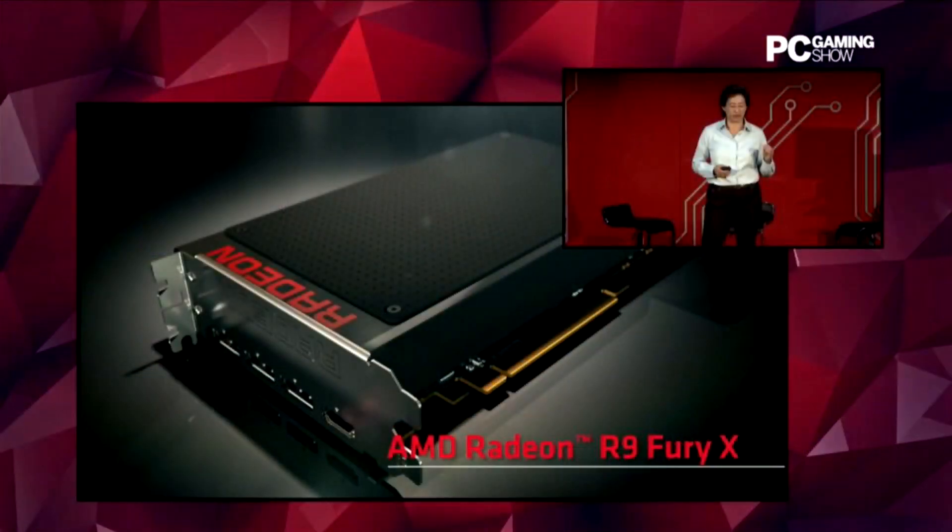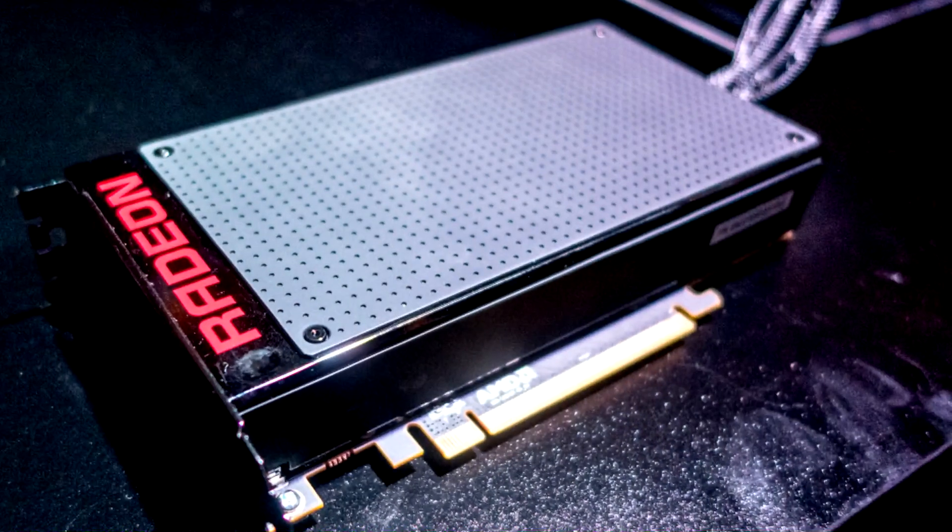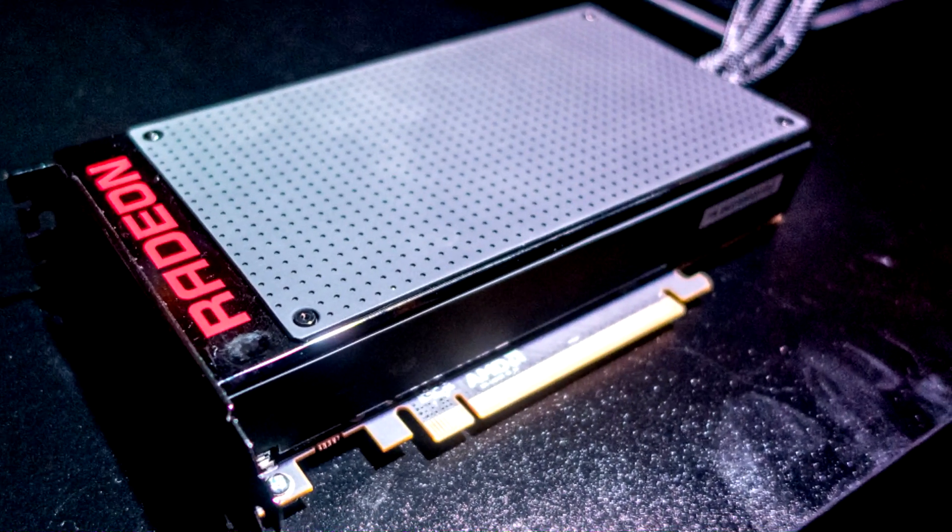So firstly, we've got the Radeon R9 Fury X. This is the water-cooled version of the Fiji GPU — this is full-fledged. We've got 4096 stream processors, 64 compute units, 64 ROPs, 256 texture mapping units, and it's got 4 gigabytes of HBM — high bandwidth memory, whatever you want to call it.